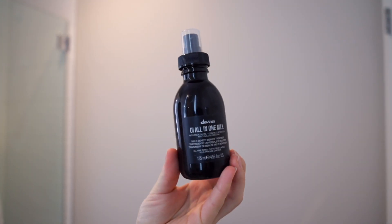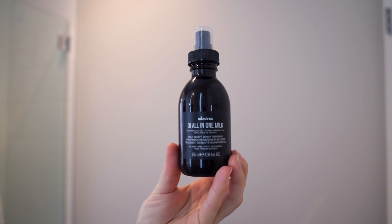I did a collab with a local hair salon last year right before Christmas, and they gave me these products. I fell in love with one of them and I've used it every single time I've washed my hair since. It's the Davines OI All-in-One Milk with Roucou Oil. I like to spray it into my hand rather than directly on my hair, then rub it between my fingers and apply lightly.